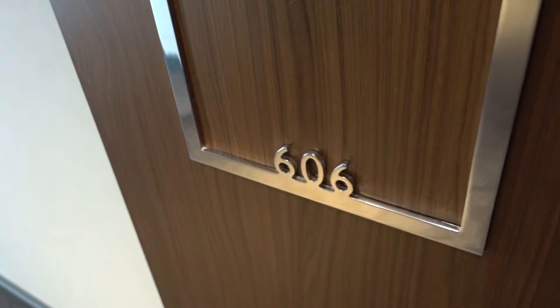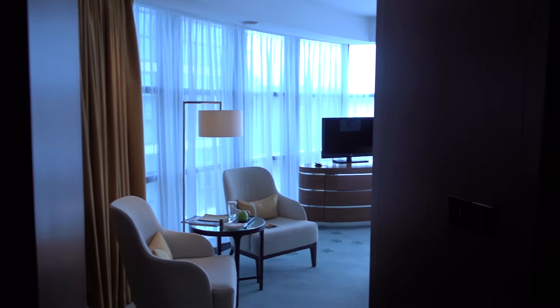We have the Hilton Kiev here in Ukraine, and this is a King Panoramic room 606.